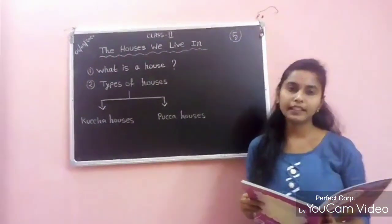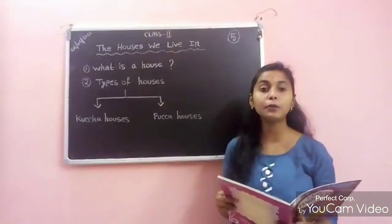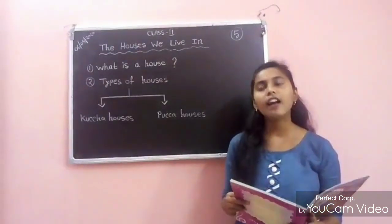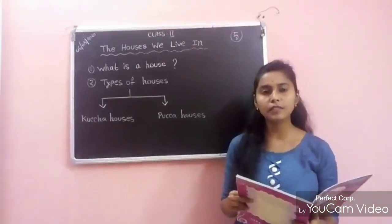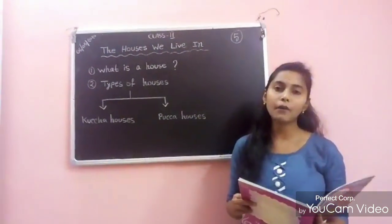We all need a place to live in. A house is a place for human beings to live. A house provides us shelter and protects us from cold, heat, storms and wild animals. We feel safe inside our house.